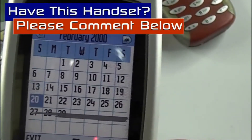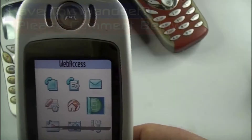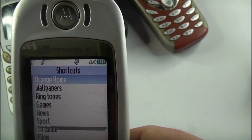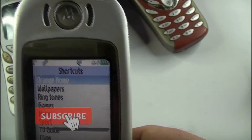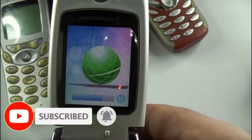So yes, the Motorola V600 — not the prettiest handset you've ever seen, but very sturdy and very well made. Did you have this handset, or do you have it now perhaps? If so, I'd appreciate a few comments down there in the comments section.